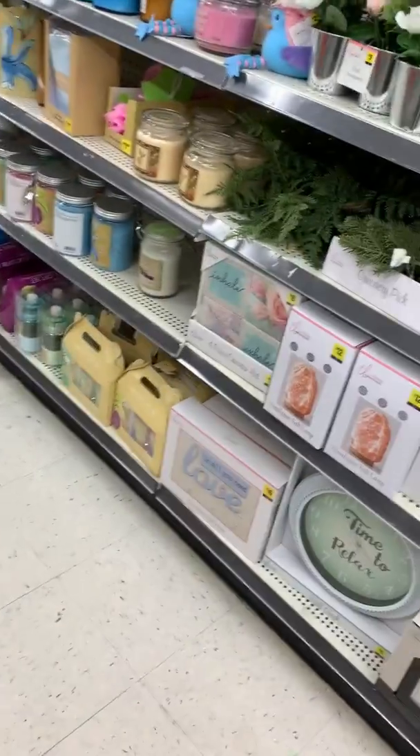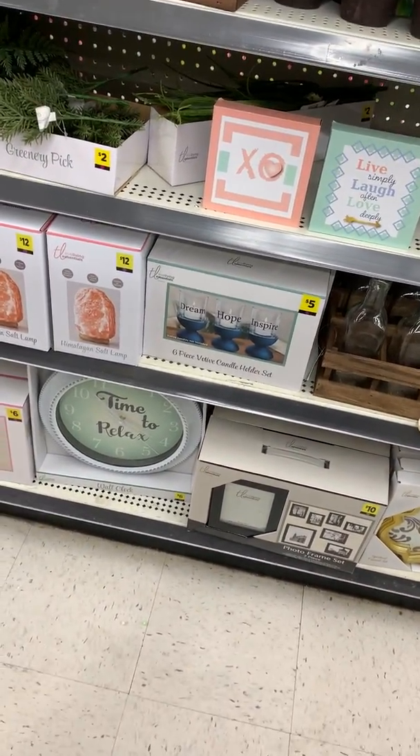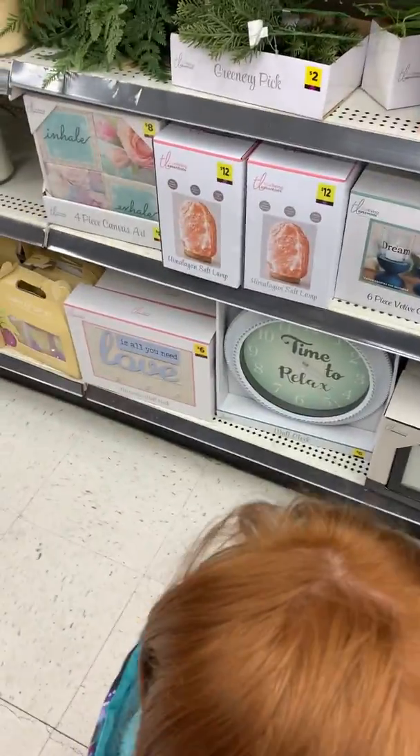Alright, so that concludes my 'what's new at the Dollar General.' If I see anything else, I'll be sure to get it for you guys. Talk to you soon, thank you.